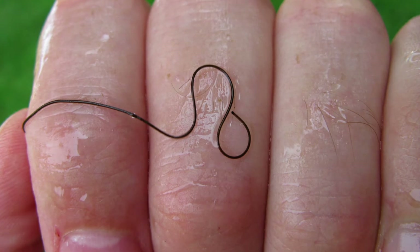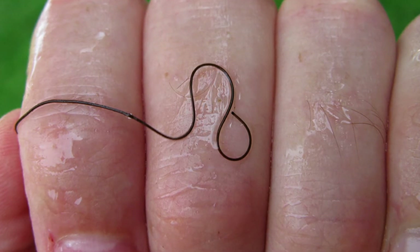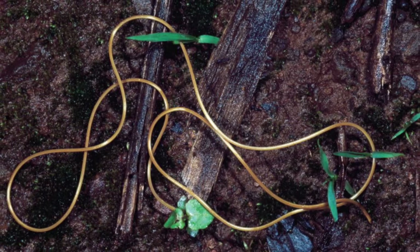However, there is no need to worry as these worms are not parasites of humans, although there have been reports of finding them inside people and cats. This leads to their other fascinating ability of being able to survive in their adult stage if their host is eaten by another organism.